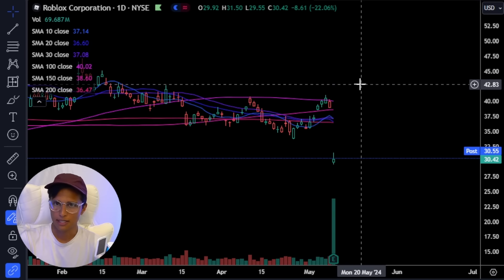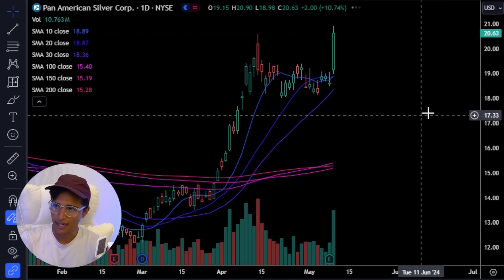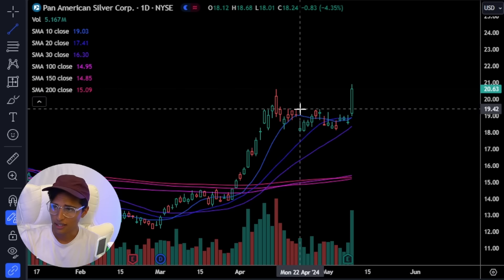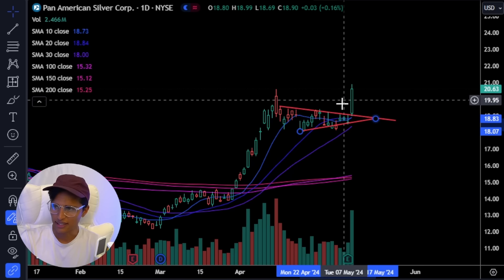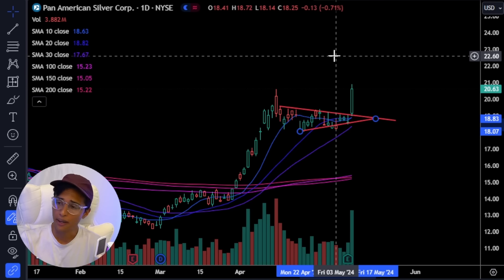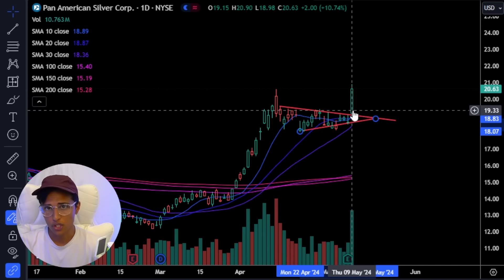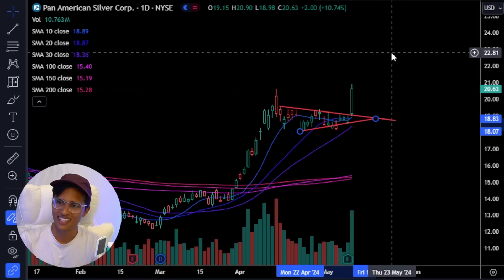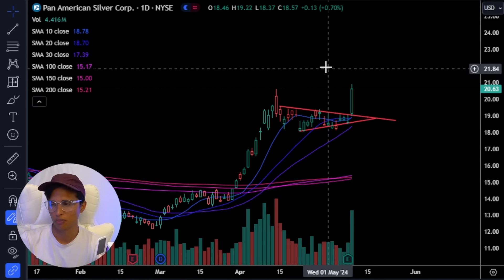I can still capture 50%, 100% moves by knowing how to find stocks like ticker symbol PAAS. I saw the hourly chart — there's a pattern. I was watching it very carefully. As soon as it got above a key level after they reported earnings, I got into it. I was still risking about 2%. This thing flew all day. Let's see if PAAS will have a complete reversal and I'll lose negative 2% — that's where my stop loss is.